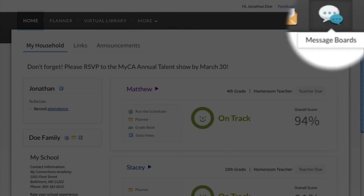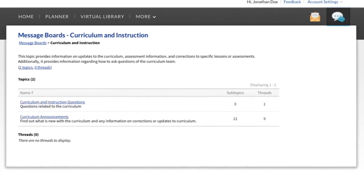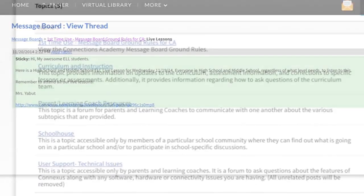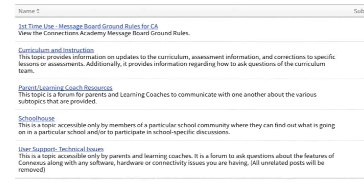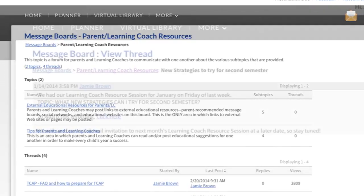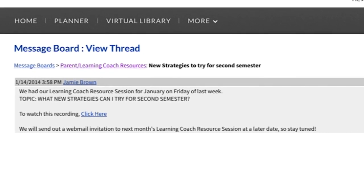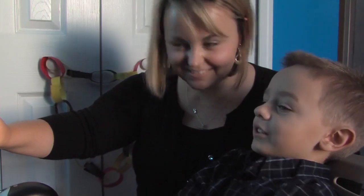Message Boards are another form of communication used to share information. Teachers post announcements, schedules, and other course-relevant information. Sign-up instructions and information about school activities and electives are easily available. Message Boards are also a forum for discussing educational issues with other families or staff members. They are a great place to make connections with other parents, exchange learning tips, or set up an online study group.